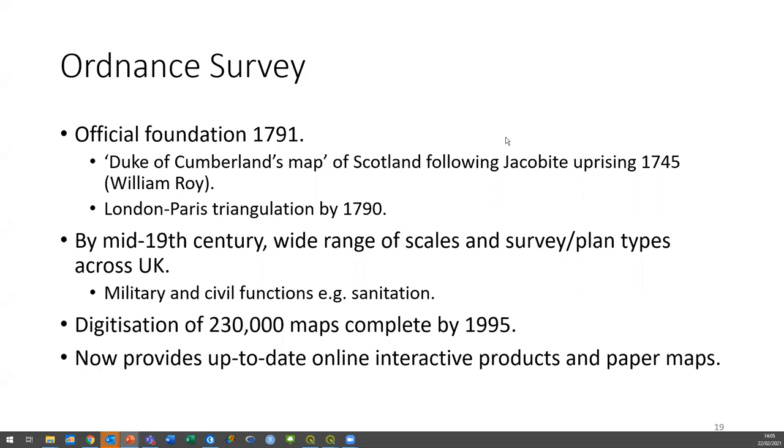Just a brief note on the Ordnance Survey. We usually think of it as being founded in 1791, but it has a longer history — the idea of mapping the whole country started after the Jacobite Rebellion of 1745 and the creation of what was called the Duke of Cumberland's map. It largely fell to a chap called Watson and someone who worked for him called William Roy, whose name is associated with the maps of Scotland from that period. The other thing that fed into this was the London–Paris triangulation, completed by 1790 — they wanted to work out exactly how far apart London and Paris were, and that was followed by surveying of the British Isles.